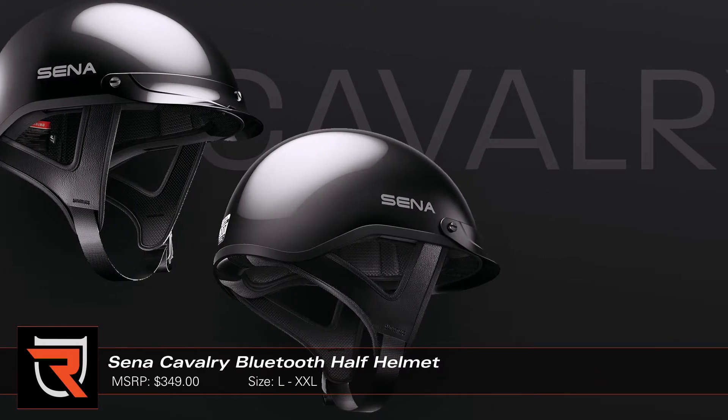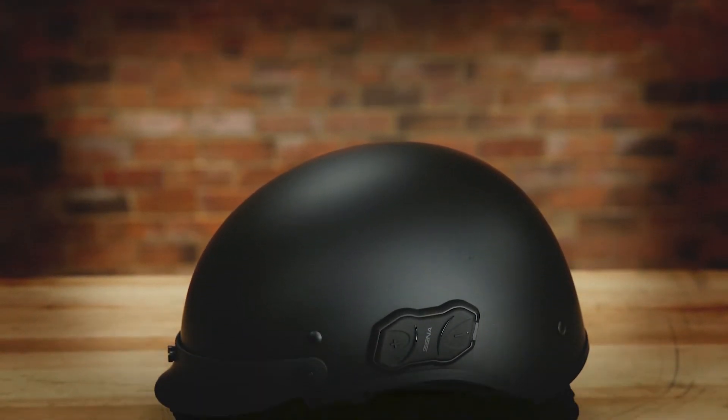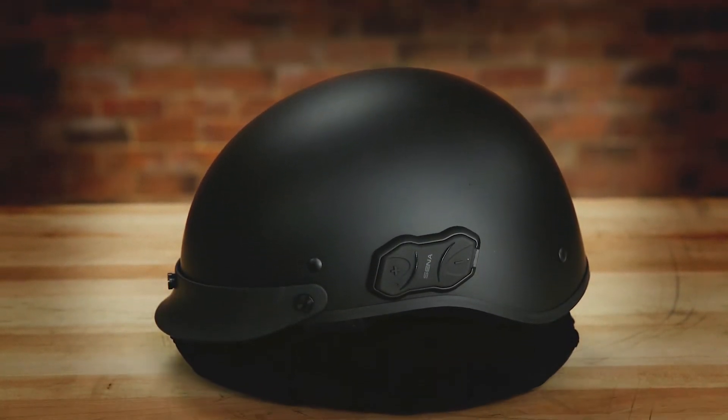How's it going everyone? Byron here with Rider's Domain. Today we're going to take a look at the Senna Cavalry Bluetooth helmet. Senna is making it easier than ever to incorporate its advanced Bluetooth technology into your next ride with its pre-wired Cavalry helmet.